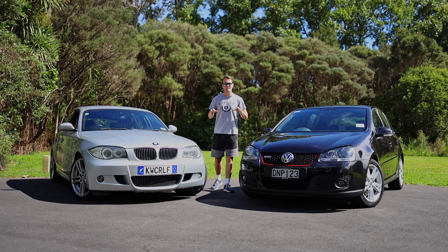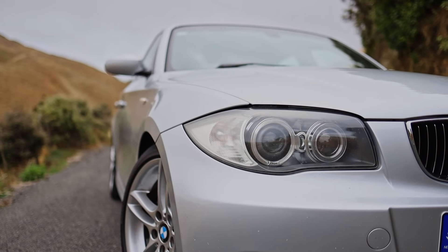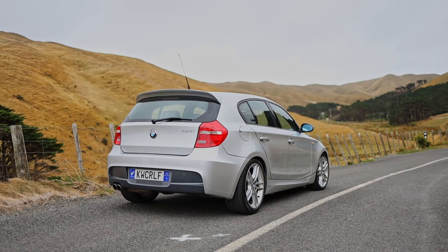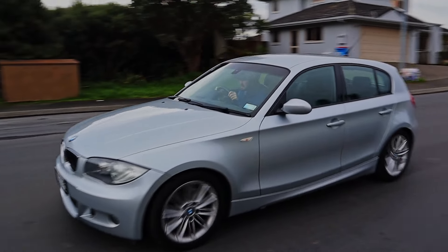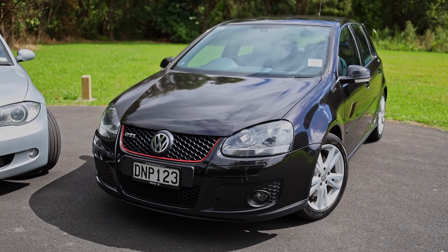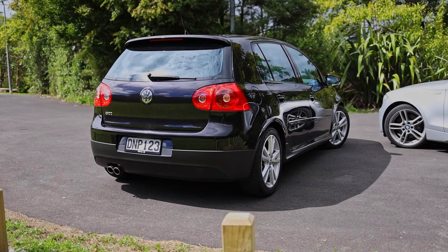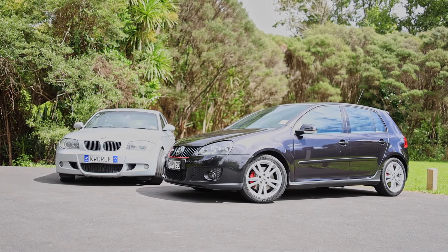In terms of exterior styling, in typical European car fashion, both are extremely understated. I did a few things to improve the look of my car, like putting 135i wheels on it and a little lip spoiler. But on the stock 17s, these 130is are frankly extremely boring-looking cars. The GTIs, on the other hand, I actually think look a little bit better. They come with a little spoiler from factory, and I quite like the way the front end looks with the little red stripe across the grille. And the taillights are just very distinctive. Overall, I think the GTI is quite a cool-looking car.